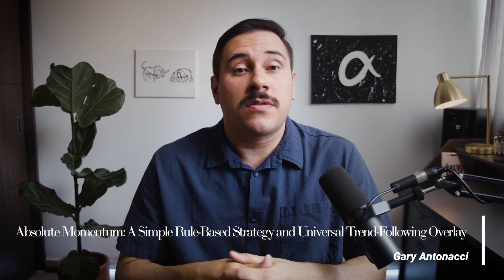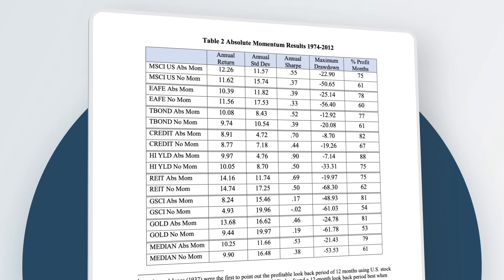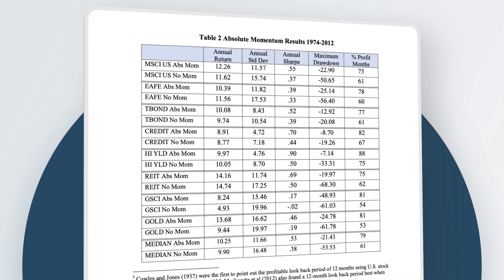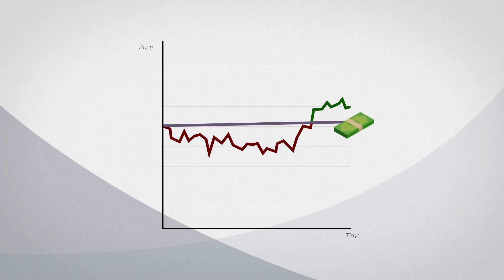Trend has historically worked better over year-long look-back periods, but that doesn't tell us everything. We must also look at the type of signal to use. In the paper "Absolute Momentum: A Simple Rule-Based Strategy and Universal Trend-Following Overlay," Gary Antonacci runs a time-series momentum rule on various asset classes and finds that all but three asset classes beat their buy-and-hold counterparts, while all of them have higher risk-adjusted returns and shallower drawdowns. This time-series momentum rule looks at the returns of an asset over the past year and compares it to the returns of cash. If the asset beats cash, you go long; if cash beats the asset, you invest in cash. Historically, this has been a great signal to use when trend following.